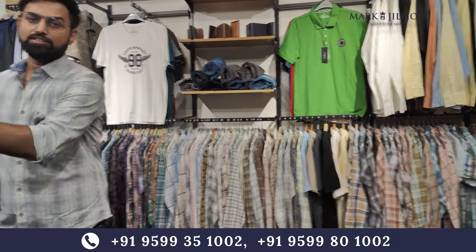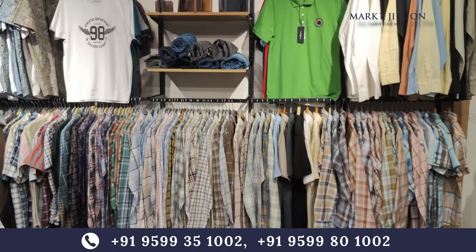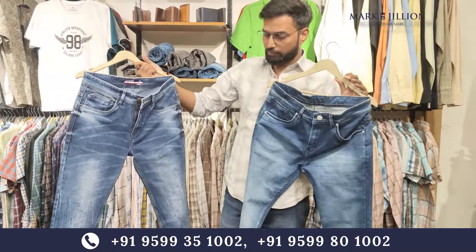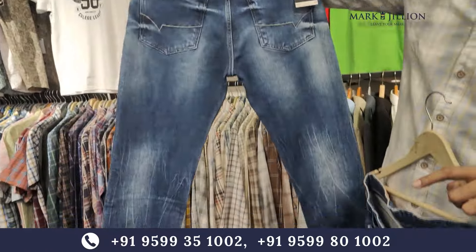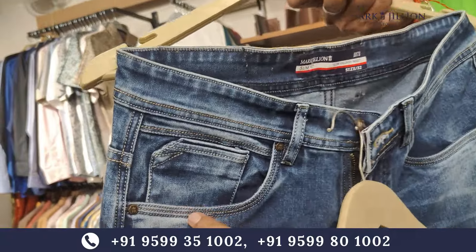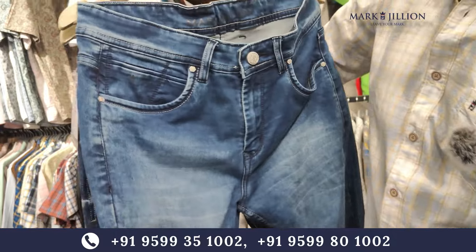The category is extensive — we can't cover all the things in one video. We will show you some articles. After this, you can demand any articles or request the catalog. You can also make ankle fit — the ankle fit also has a lot of demand. In all of these, you will get proper detailing.